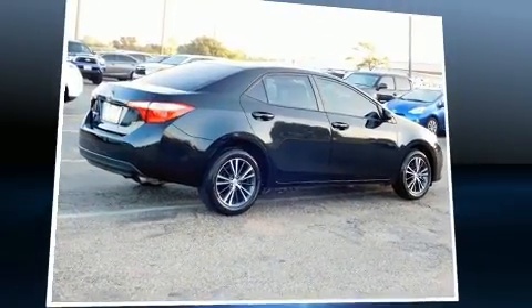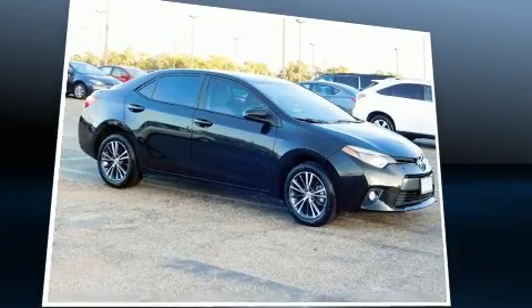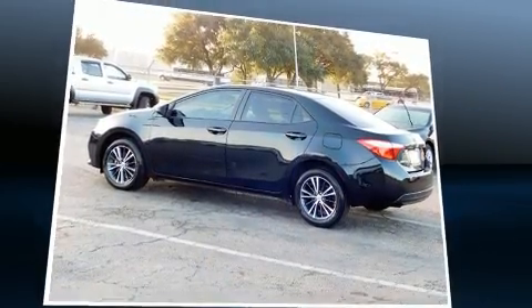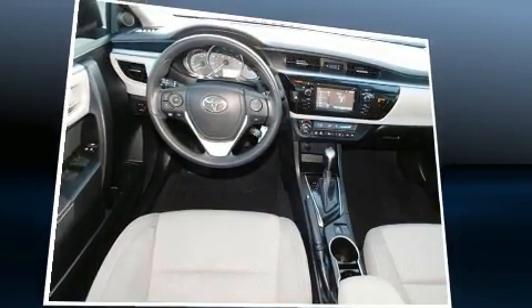Sensibility and practicality define the 2016 Toyota Corolla. With less than 10,000 miles on the odometer, this four-door sedan prioritizes comfort, safety, and convenience. It features a front-wheel drive platform, an automatic transmission, and a 1.8-liter four-cylinder engine.